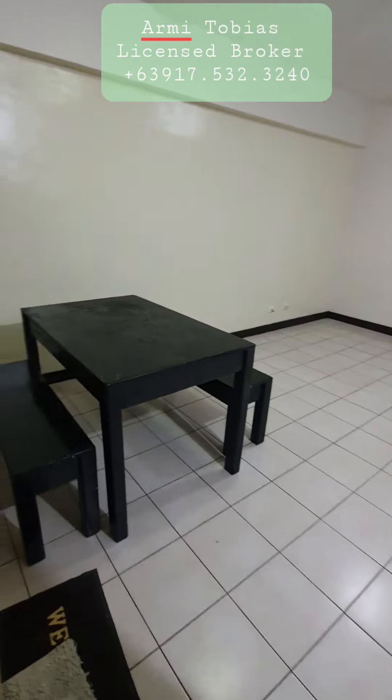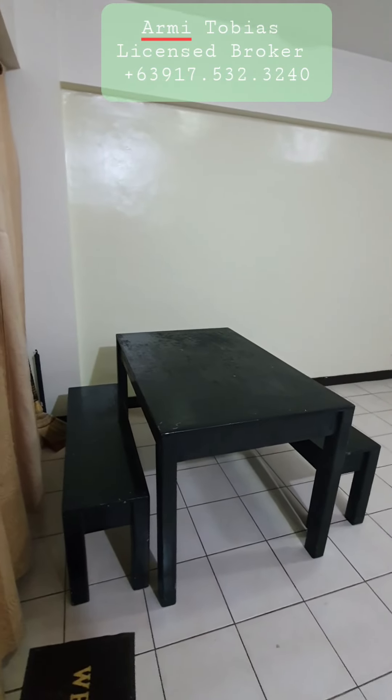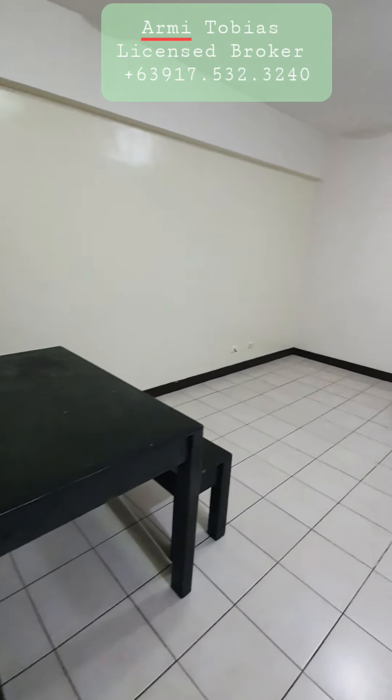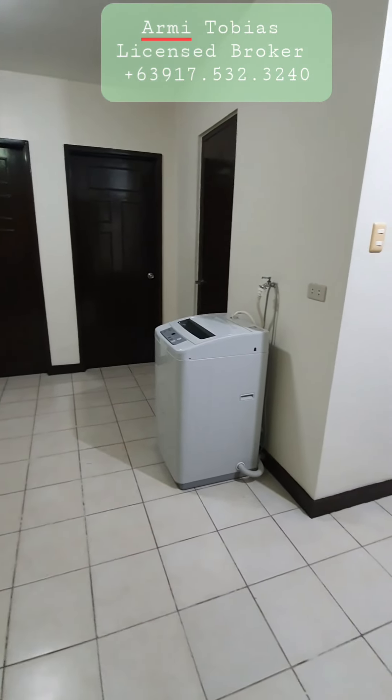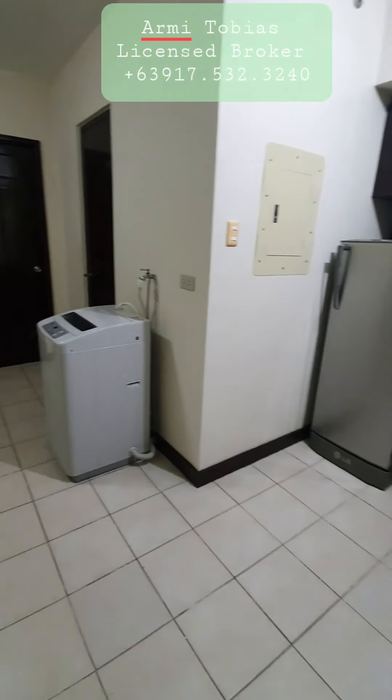This is the dining area, and that's the living room. We have an available washing machine.